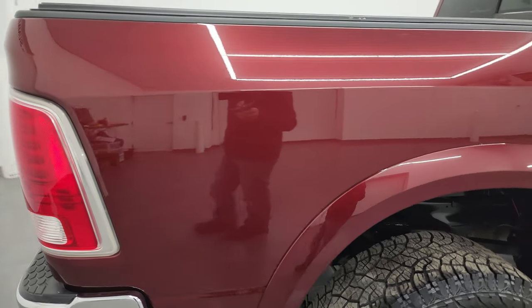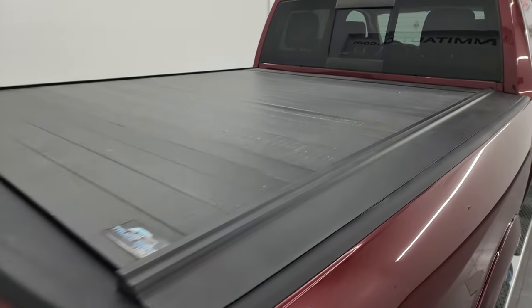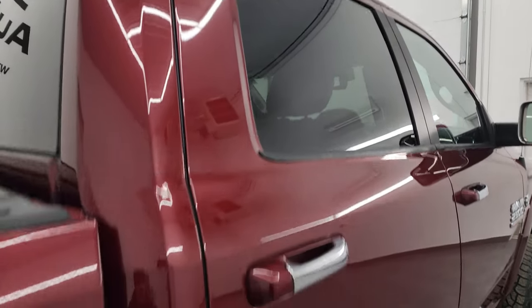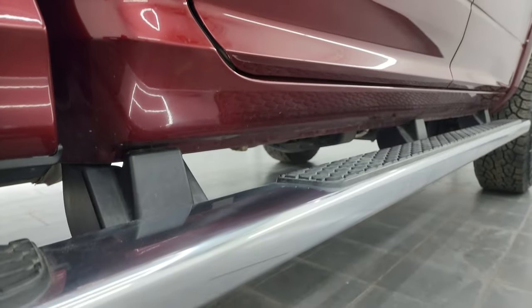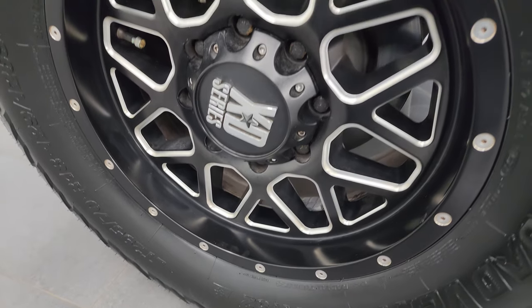I take these HD videos so that if you're far away or can't make the trip down but are still interested in purchasing the truck, you can see it, hear it, and have confidence in the vehicle before you even get here — so when you do arrive, there are no surprises and you can make a smart, informed buying decision from wherever you are. If this video helps you make that decision, let your salesman know that you saw the video and that Brett sent you.